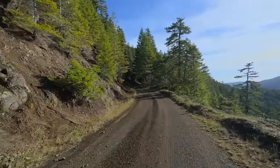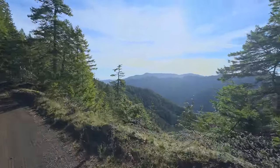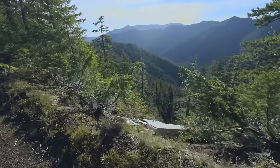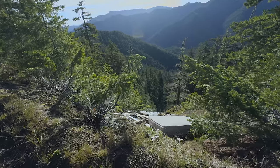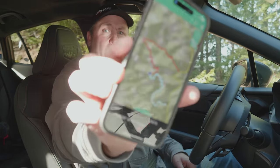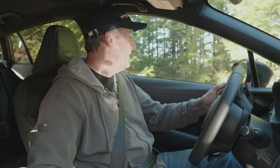Over here we have a drop — and a mattress, apparently. Nature is beautiful. We're about halfway through our tracks right now. Let's continue on and see if this goes through. If not, at least there are some spots where I can back up and around.